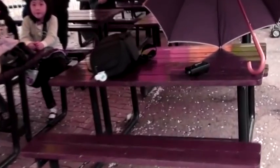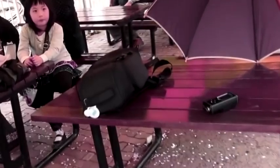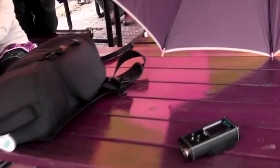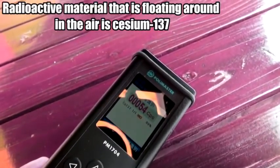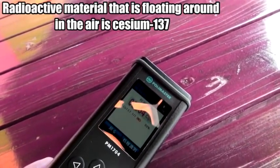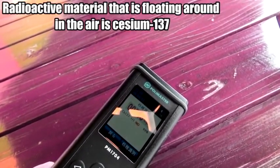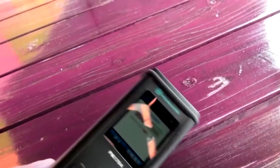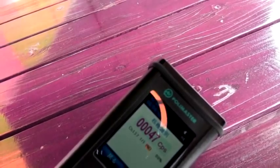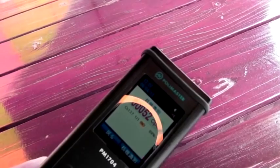This is the DEFCON warning system. Cesium-137, also written as 137-55Cs, CS-137, or radio cesium, is a radioactive isotope of cesium which is formed as one of the more common fission products by the nuclear fission of uranium-235 and other fissionable isotopes in nuclear reactors and nuclear weapons. It is among the most problematic of the short to medium lifetime fission products because it easily moves and spreads in nature due to the high water solubility of cesium's most common chemical compounds, which are salts.